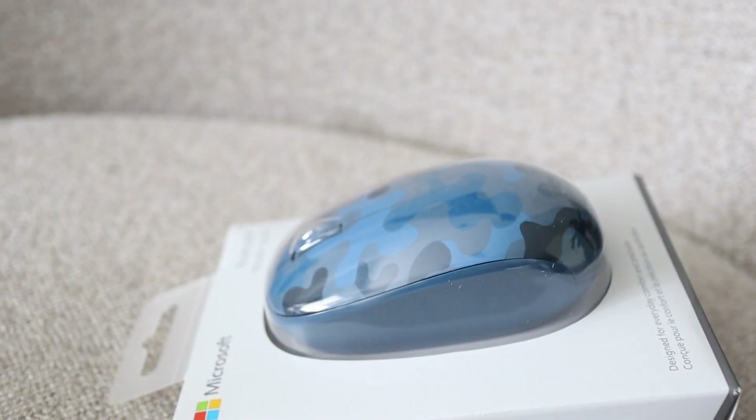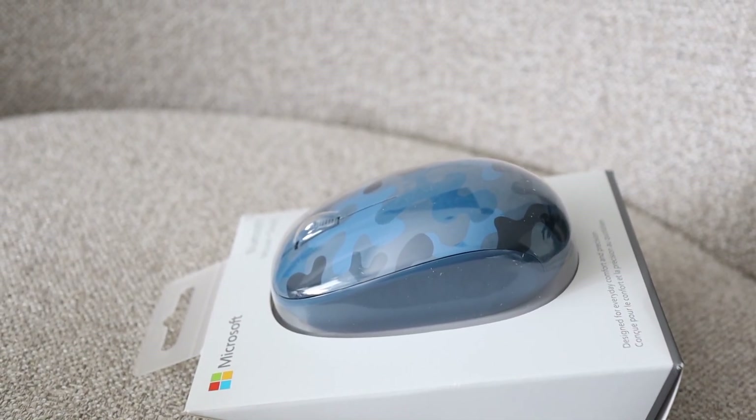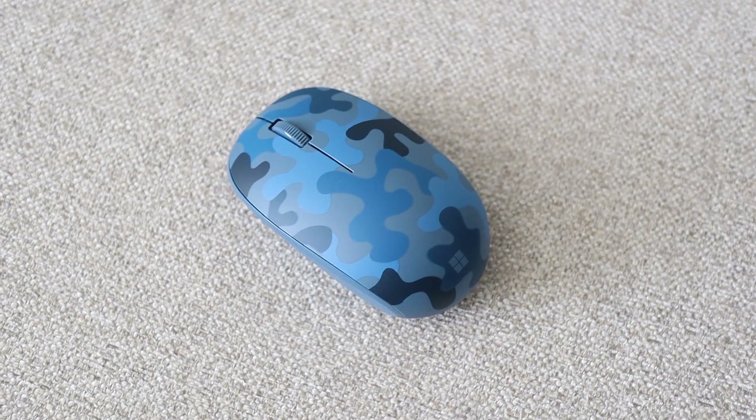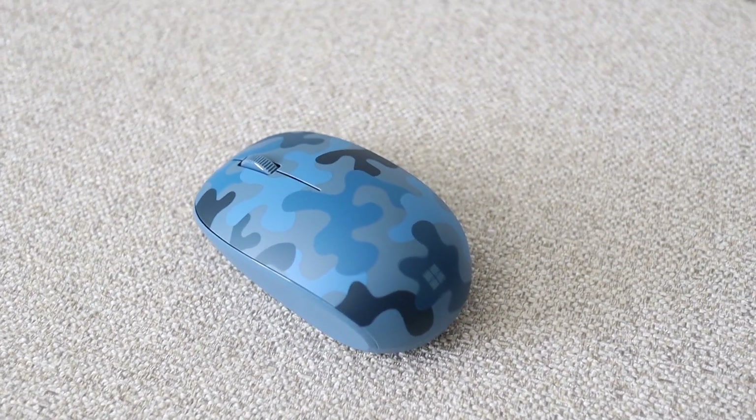The first thing I wanted to share is this Microsoft Bluetooth mouse in the Nightfall camo pattern. I absolutely love this — it's going to be my new go-to mouse because it's super compact and wireless, but it has a super long battery life, which is super important when I'm working and in my editing mode. I definitely don't have time to stop and charge all the time. It pairs with my new Windows 10 setup. This is exclusive to Best Buy, so check the links in the description box below.